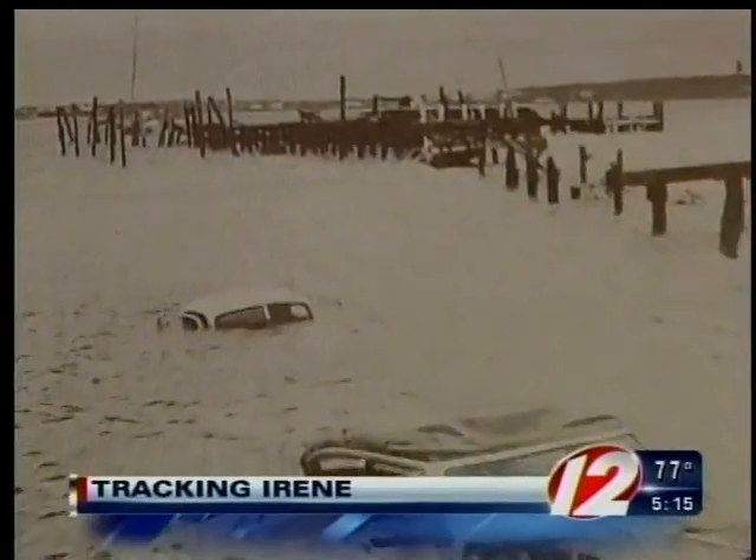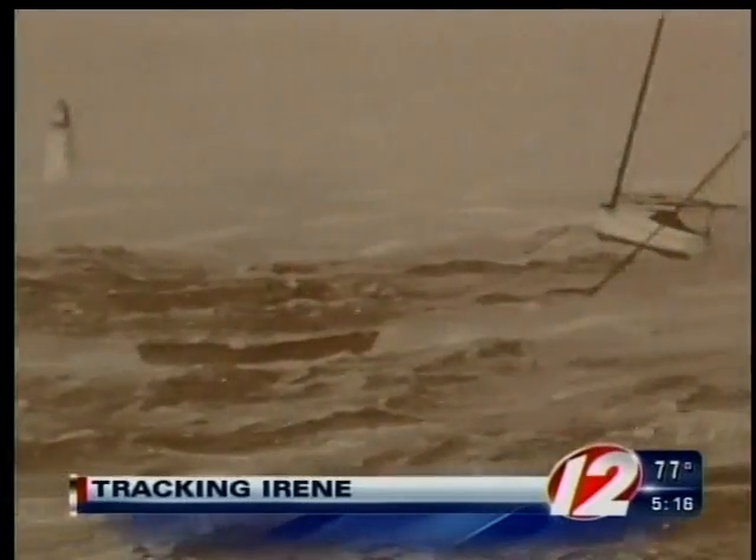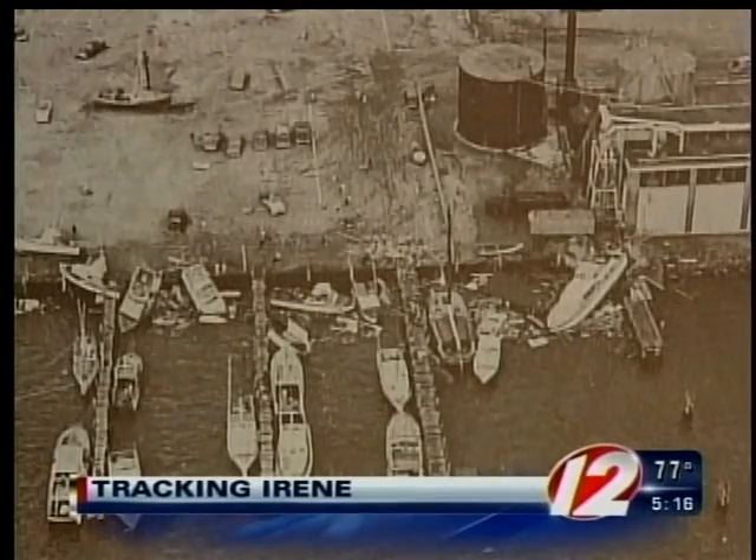That monster storm created a storm surge of 12 to 14 feet in Narragansett Bay and brought winds as strong as 135 miles an hour on Block Island.